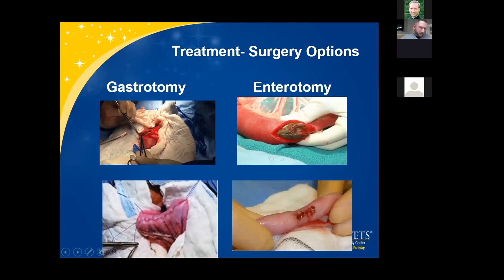Gastrotomy: if we can milk an intestinal foreign body back to the stomach, we perform a gastrotomy — make an incision into the stomach with suction ready for the fluid. Remove the foreign material or, in linear foreign body cases, cut the pyloric anchor point. Close the gastrotomy in two layers: simple continuous to close the mucosal layer, then an inverting Cushing pattern for the seromuscular layer. Gastrotomies are more forgiving — if we can do a gastrotomy over an enterotomy, that's my preference.